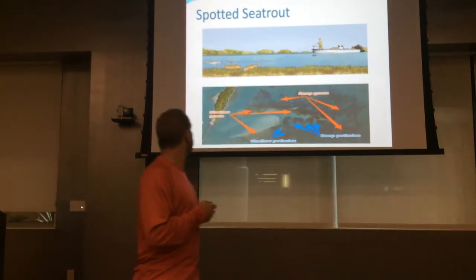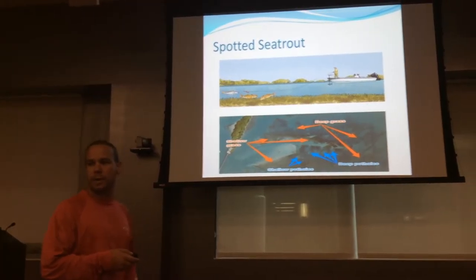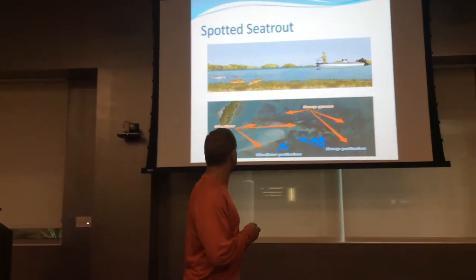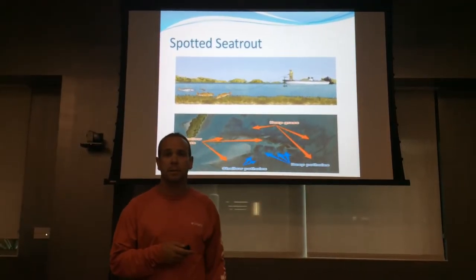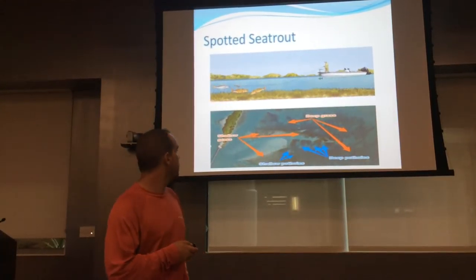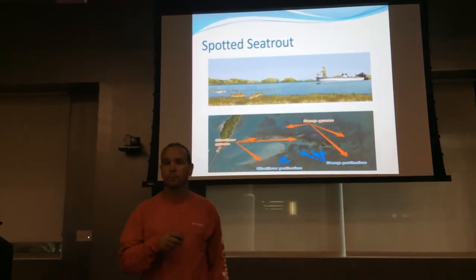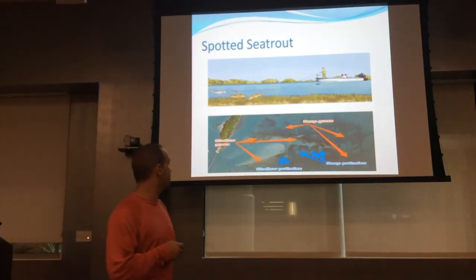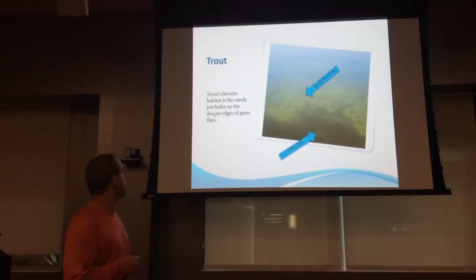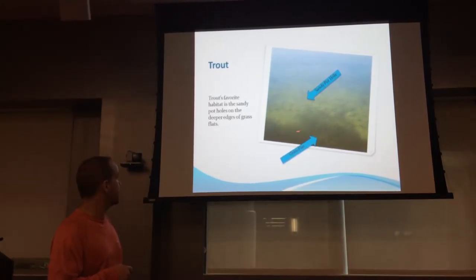Next up: spotted sea trout. Spotted sea trout are very plentiful in Florida waters and can be found in most inshore waters throughout Florida — anywhere from surf and jetties to grass flats to shell islands and coastal rivers. Spotted sea trout are very aggressive, which makes them a good target when children are in the boat. Their favorite fishing area is the sandy holes on the deeper edges of grass flats.